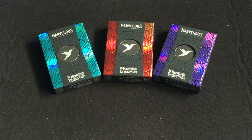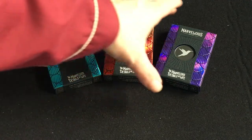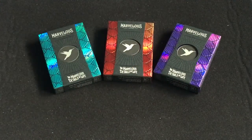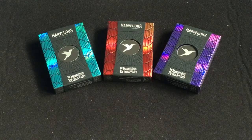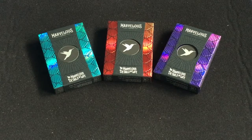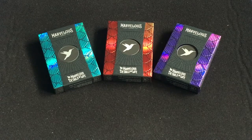Hello everyone, P.J. is here to be back with another deck review. Today we're looking at the Hummingbird Feathers decks from MarvelousDecks.com, who previously created the 2020 Pandemic deck, which I have reviewed on my channel.